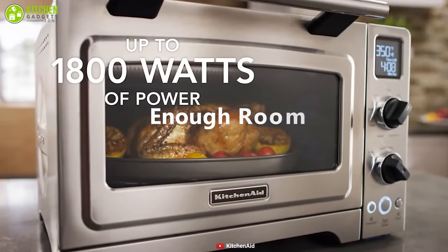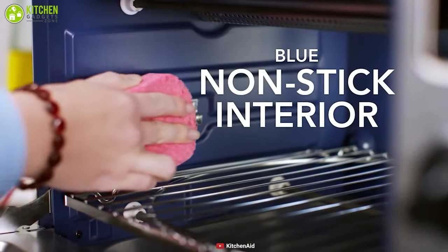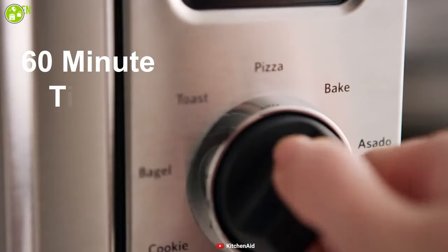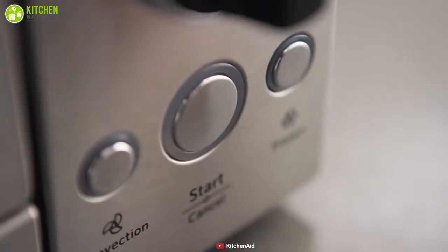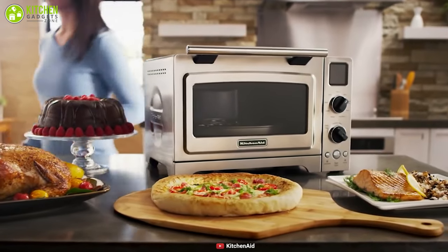This oven provides enough room to cook two 12-inch pizzas or Cornish hens. The oven cavity also features a non-stick coating for easy cleaning. It offers a 60-minute oven timer option that lets you set your desired reminders so that you can know when your dish is ready to serve. With a combination of performance and efficiency, the KitchenAid Convection Baked Digital Countertop Oven is a great product that can perfectly fit on any countertop.